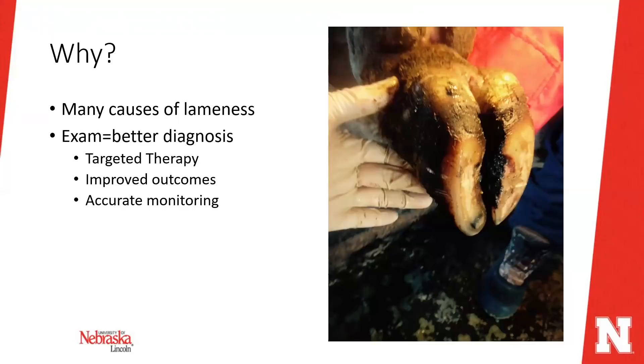Today we're going to talk specifically about lameness exams. We're going to stay away from different diagnoses and treatments and instead focus on walking you through how to do a lameness exam in cattle — some tips and tricks on working through a lameness exam to get a good diagnosis. We'll show you how to pick up a foot and do an exam, and justify that extra effort.